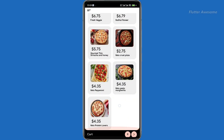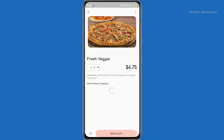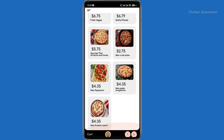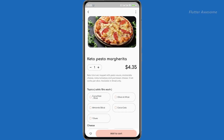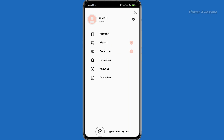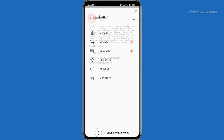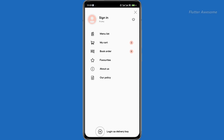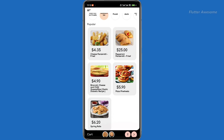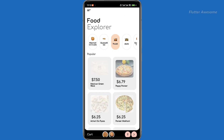Food Explorer is a single restaurant food delivery app developed in Flutter, ensuring compatibility with both Android and iPhone devices. This app caters to restaurants offering food delivery services, including cafes, pizza parlors, burger joints, fast food outlets, and more. Designed to provide a seamless and intuitive experience for both restaurant owners and customers, Food Explorer allows for efficient order management and timely deliveries, enabling restaurant owners to reach a wider audience while customers can enjoy ordering their favorite meals with just a few taps.